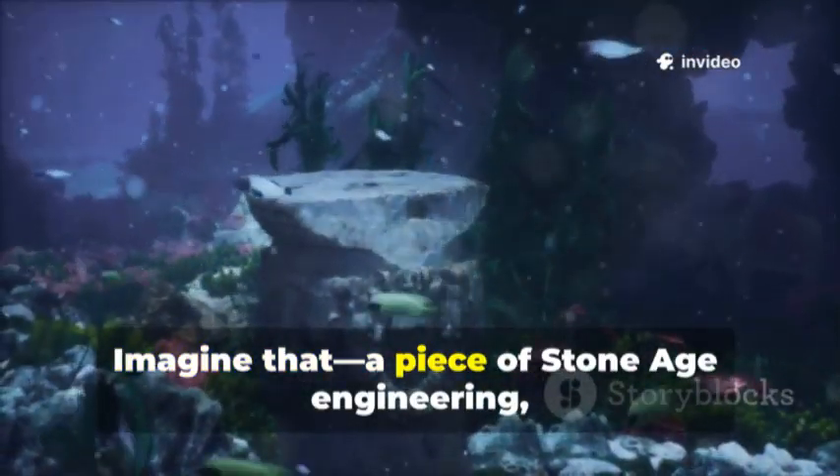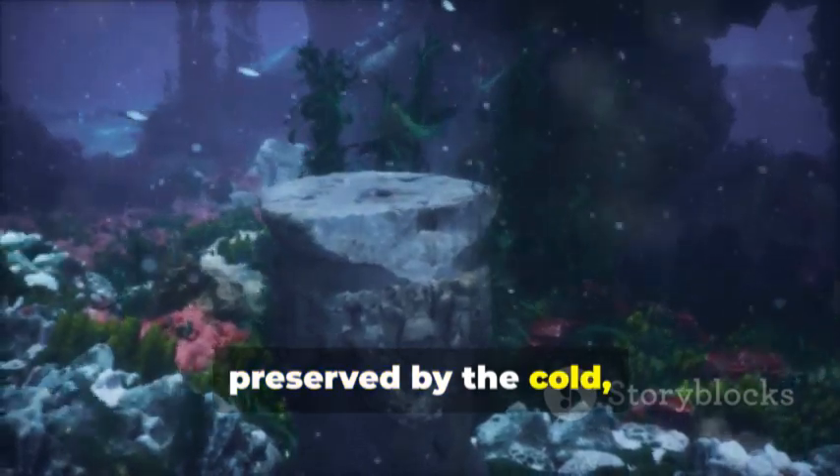Imagine that — a piece of Stone Age engineering, preserved by the cold, dark lake.